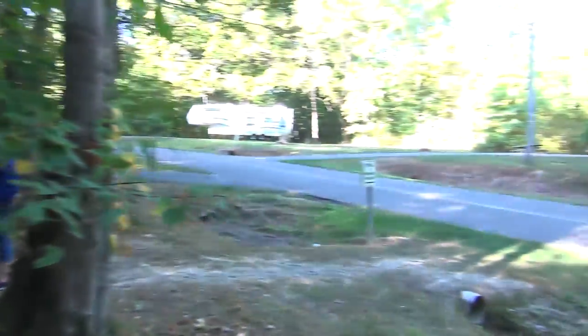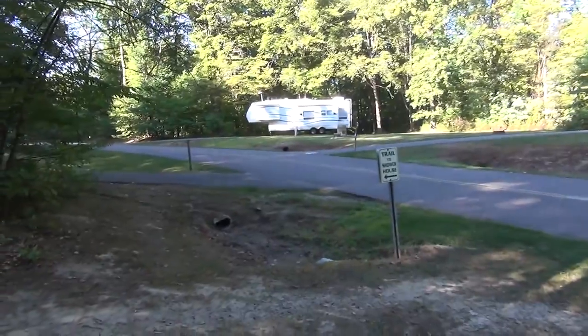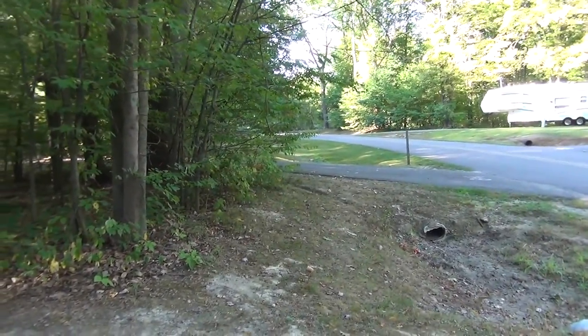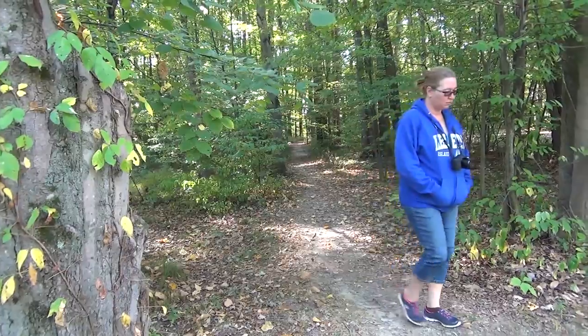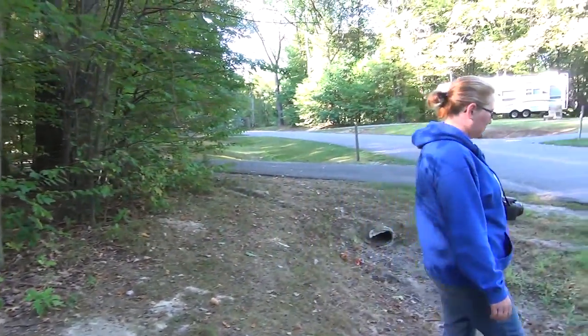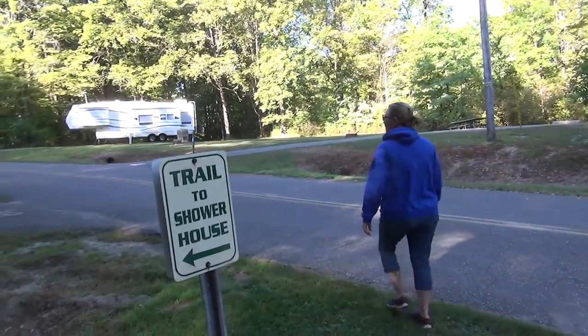Here's the trail to the shower house — it'll take you to one of the other shower houses. All these shower houses are very, very nice here. We're not going to go down that trail though, because we're going to go a little bit further and show you some other sites that may or may not be full, right on the water. So we'll go up the road a little ways and pick that up when we get there.